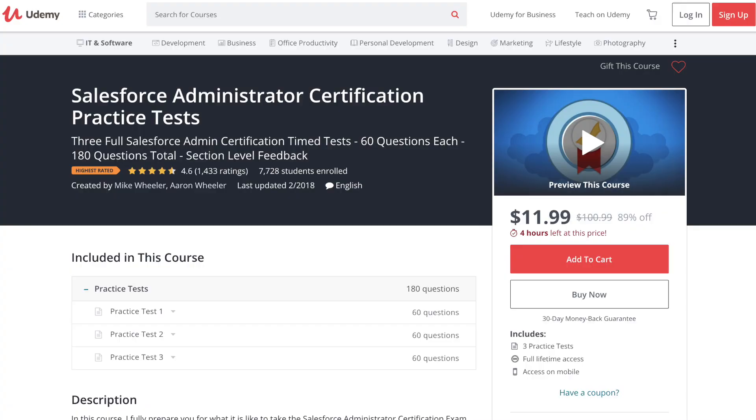On day six, review your mistakes from Mike Wheeler's practice exam and on Quizlet. Try to understand: why didn't you pick the right answer? What were your assumptions and how can you tweak them to get it right next time? Once you've reviewed your mistakes, take two hours to buy Mike Wheeler's Salesforce Admin 201 practice tests — they also cost twelve dollars and include three full exams. Take them one after another.